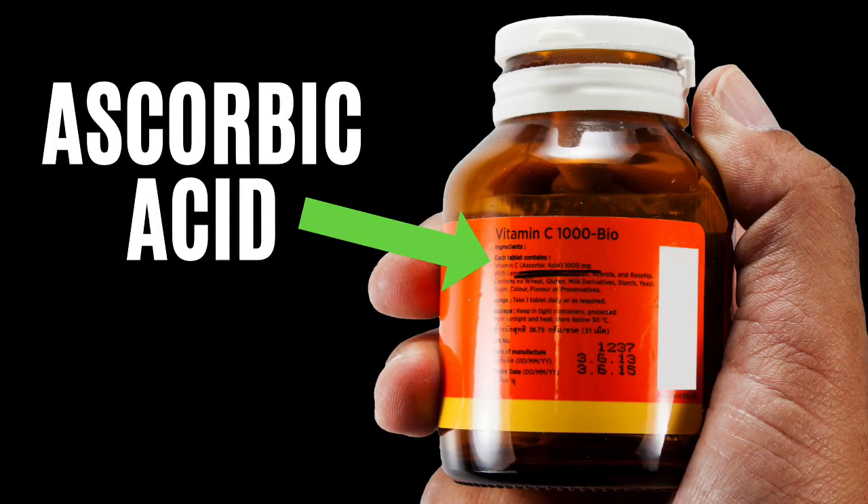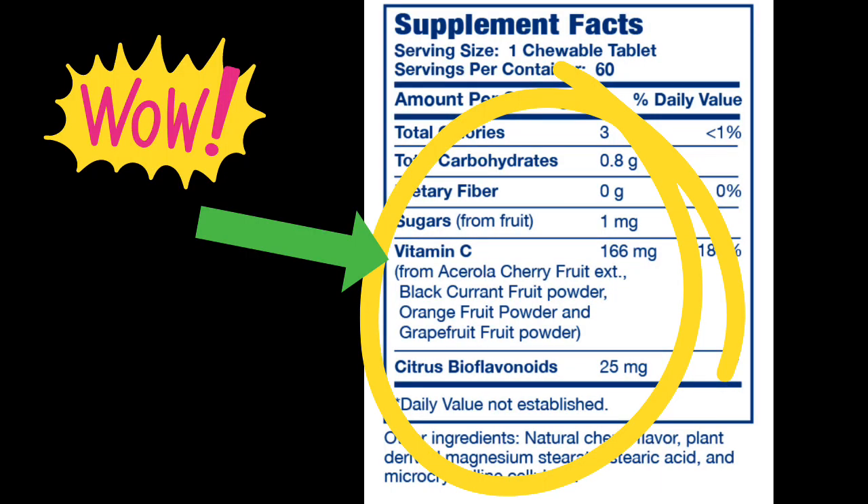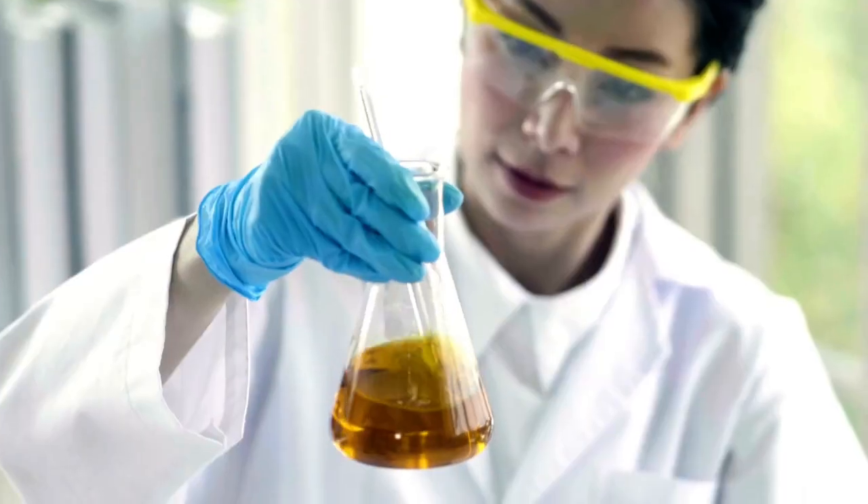But did you know that there's a difference in the types of vitamin C? If you look at your bottle of vitamin C out of the cabinet and turn it around to look at the ingredients, it'll usually say ascorbic acid — and that's what most people are taking. But if you look at other bottles of vitamin C, you may see ingredients like acerola cherry, oranges, or even berries. So what's the difference? One of them sounds like it's made from real stuff. Ascorbic acid, when it's on the bottle by itself, is synthetic vitamin C — meaning it's man-made in a laboratory.